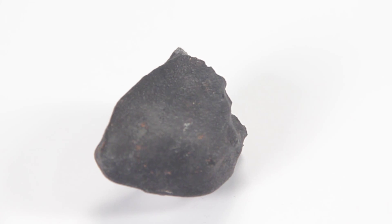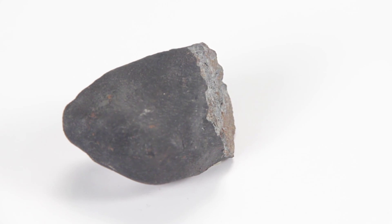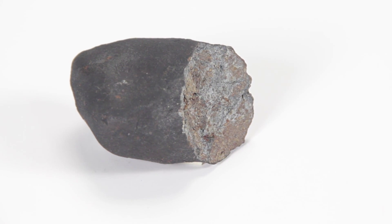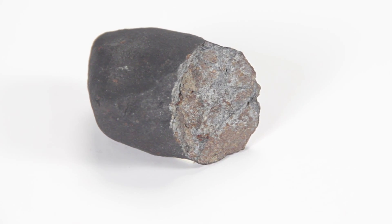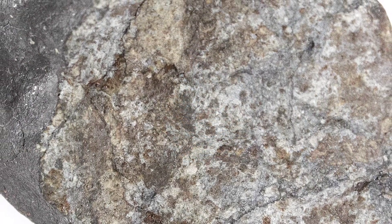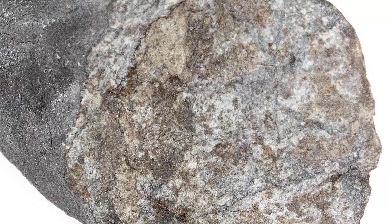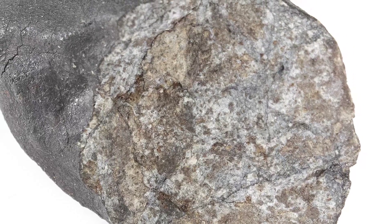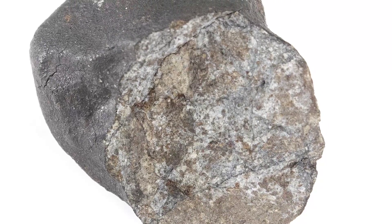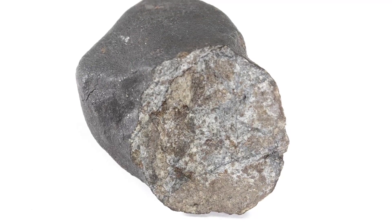Meteorites are classified according to their makeup. The first class of meteorites are the stony meteorites. Most of these came from the mantle and crust of asteroids, from stony asteroids, or from other objects in the solar system, such as the moon, Mars, or even comets. Stony meteorites are made up of silicated materials, and you will also see metallic flakes — this is the iron and nickel. It turns out that 94% of all meteorites found on earth are stony meteorites.